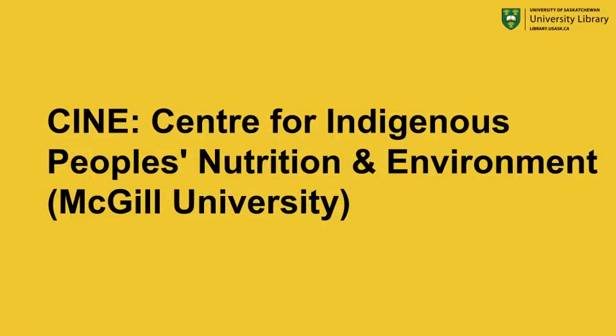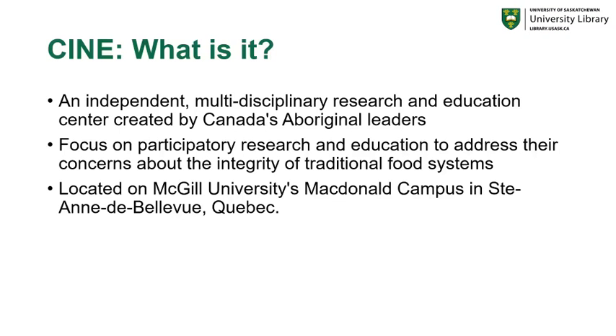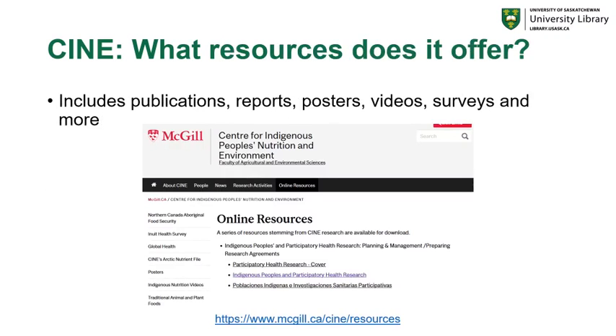The next tool is the Center for Indigenous Peoples Nutrition and Environment from McGill University. This resource is specifically an independent, multidisciplinary research program and education center created by Canada's Aboriginal leaders. The focus is on participatory research and education to address their concerns about the integrity of traditional food systems. It's currently located on McGill University's McDonald campus in St. Anne de Bellevue, Quebec. In terms of resources, CINE offers publications, reports, posters, videos, surveys, and much more.